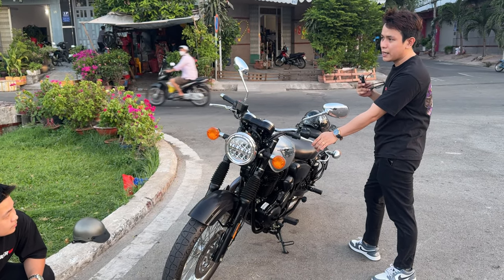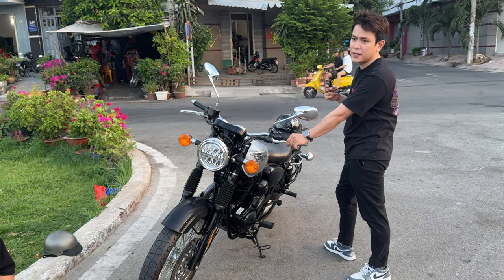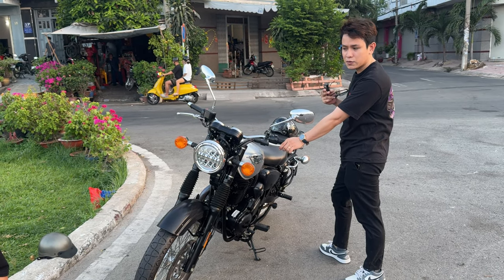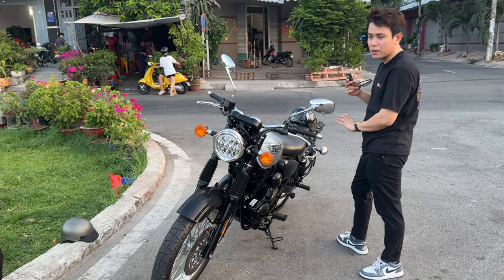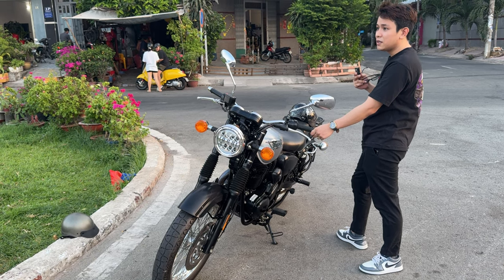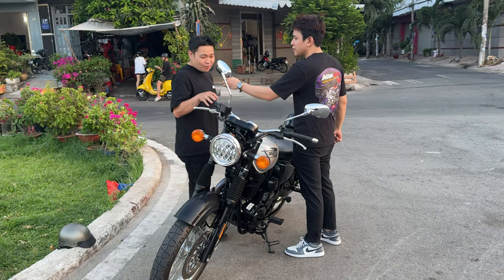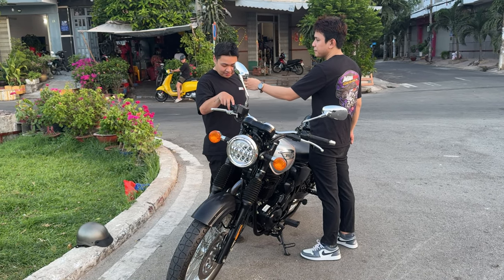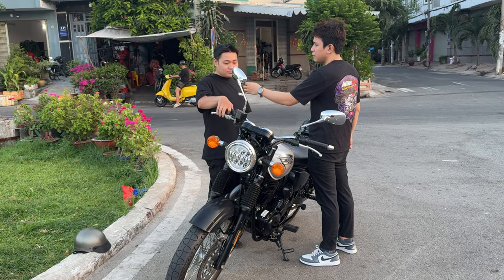Khi mà anh em mua con này về, anh em chạy cỡ 100 tới 120 thì nó rất là sướng. Nhưng mà anh em chạy lên 130, 140 thì nó sẽ hơi gần máy chút xíu. Còn anh em mà chạy cỡ 100-120 thì nó êm lắm, nó mượt lắm, kéo là có. Hôm qua chạy thử, leo đèo rồi chia sẻ kinh nghiệm. Đi lên dốc, xuống dốc rồi, nó êm, mượt mà không nóng.